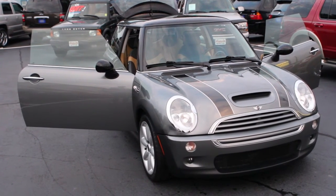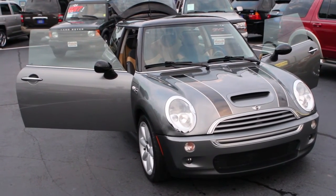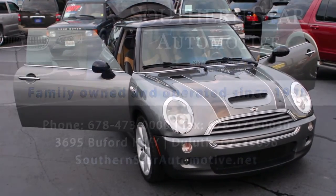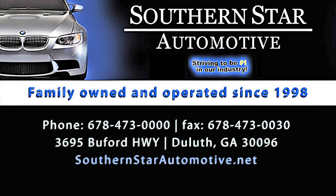Stock number 3695U. We are Southern Star Automotive. Come on out and visit us. This vehicle does qualify for financing at all tier levels — subprime, prime, and super prime. Come on out, we'd love to serve you.